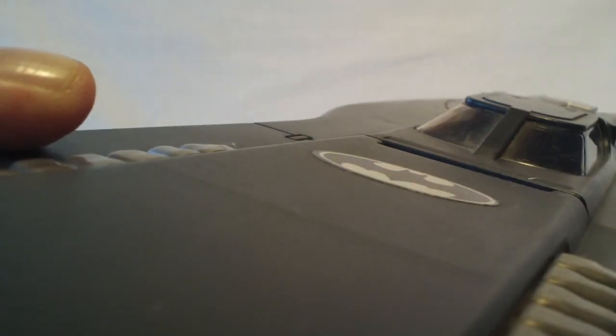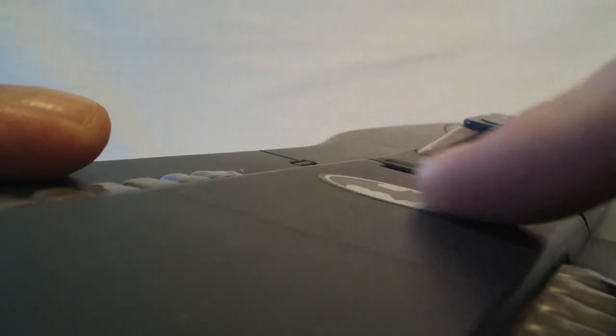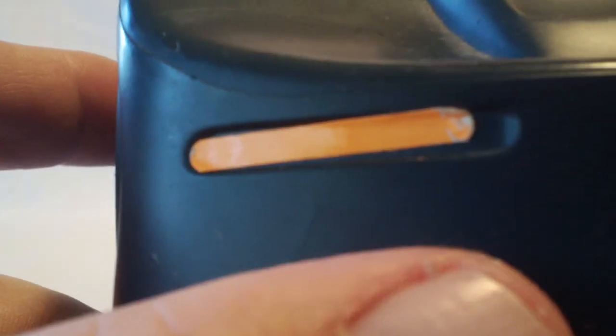It does have the typical Batman symbol right there, which is not actually accurate to the cartoon series. If I'd had my druthers, I would probably have not put the sticker on back in 1993 and just left it off. But it came with it, so I put it on. There were also stickers for the headlights, and I guess you could see that 20 years ago I didn't quite get it evened up. I even tried to peel it off initially to correct it, so you can see it's a little scuffed right there in the corner.